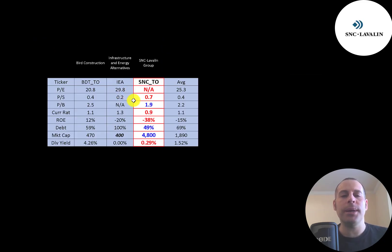The best way to look at ratios is to compare them to companies in the same industry. I've done videos on two other companies in the same industry as SNC. If SNC has a number in red they're worse than the average; blue means better. We can't look at P/E due to negative net income. All companies have a really good price-to-sales ratio but SNC has the worst. They're doing the best in price-to-book and the worst in current ratio and ROE. They do have the lowest amount of debt of all the companies and are much bigger. They pay a really small dividend — Bird pays a big dividend and IEA doesn't pay a dividend at all.